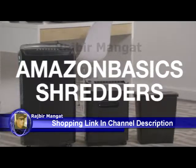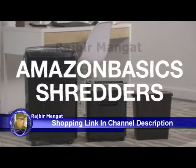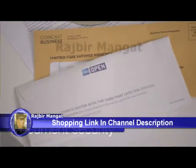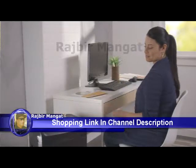A shredder is beneficial for any home or office. It's one way to protect your personal or company's confidential information. As identity theft is becoming more prevalent, having a shredder can help minimize your chances of becoming a victim and having to deal with the hassles of gaining back your identity.